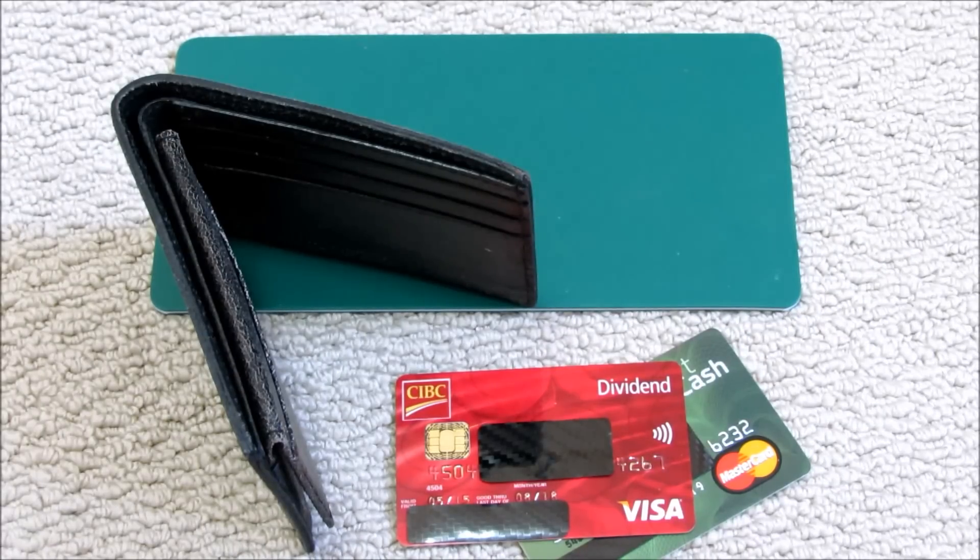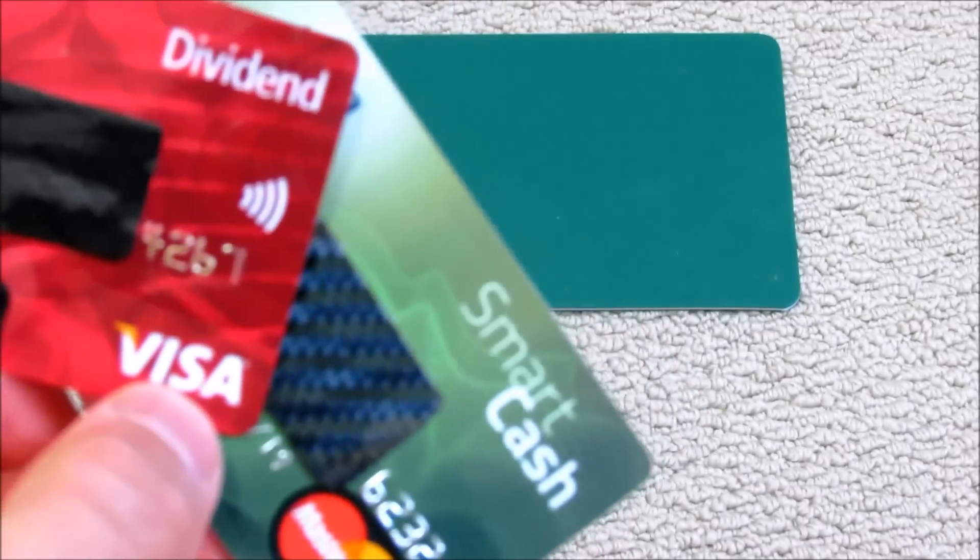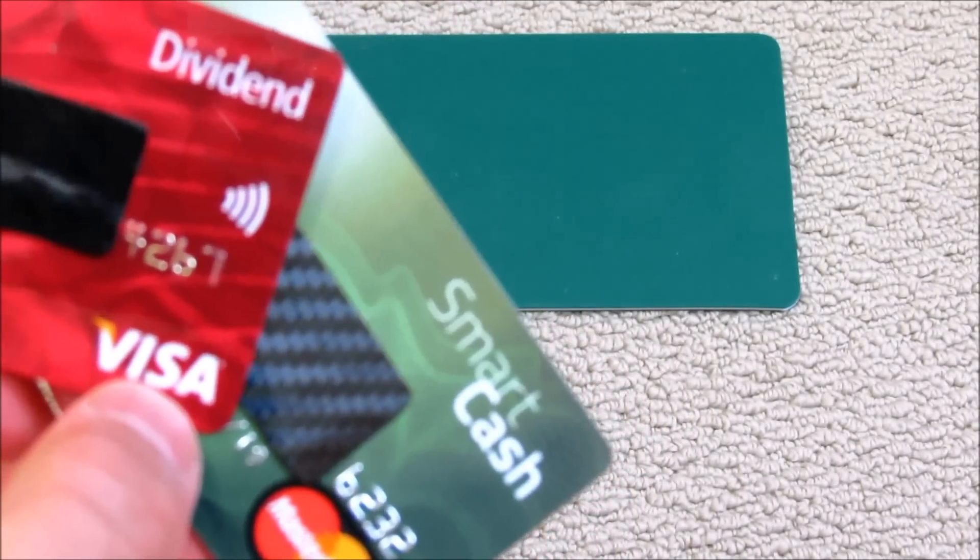I'm going to demonstrate how this can be done. I'm going to use an app which allows me to read data off of these cards and show you how easy it is for somebody to do.